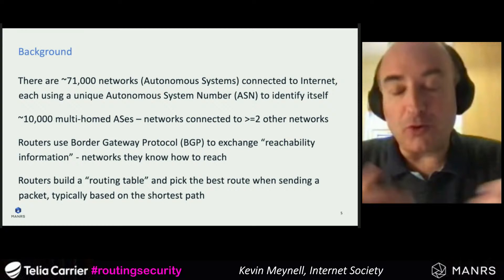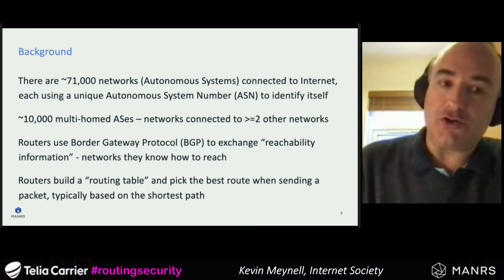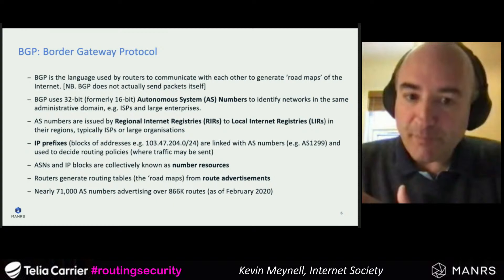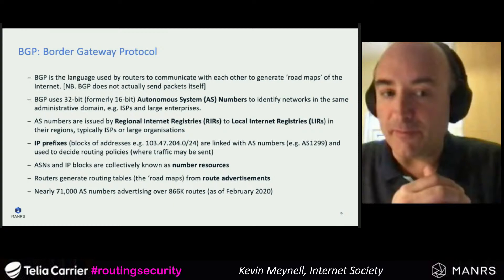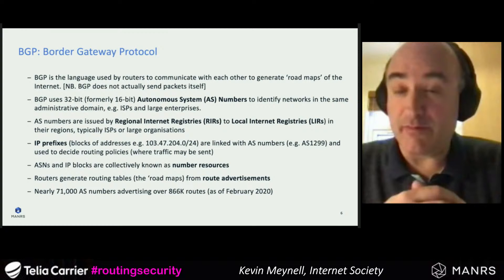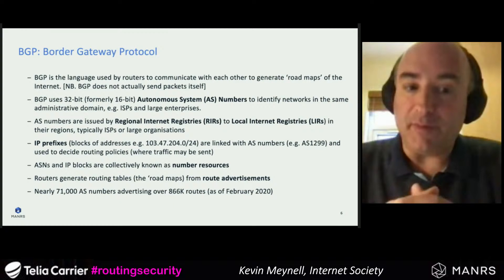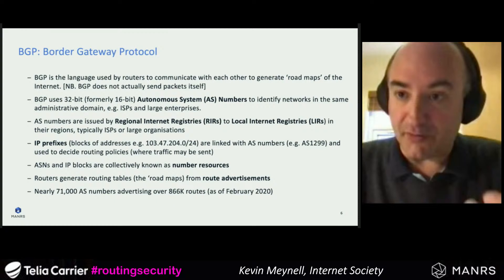BGP uses 32-bit AS numbers to identify networks. These AS numbers are issued by regional internet registries to local internet registries — normally internet service providers, sometimes large enterprises or government departments — and each is unique on the internet. In the case of Europe and Sweden, you would go to the RIPE NCC for that number resource.